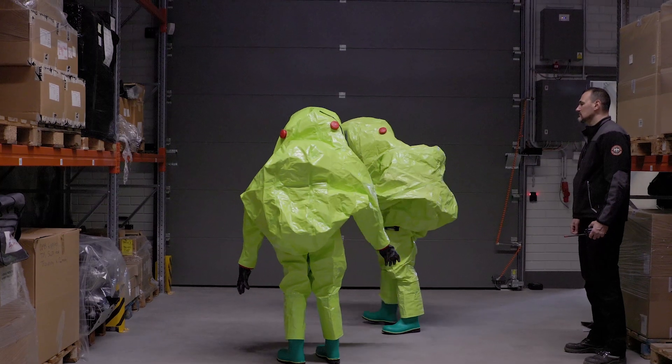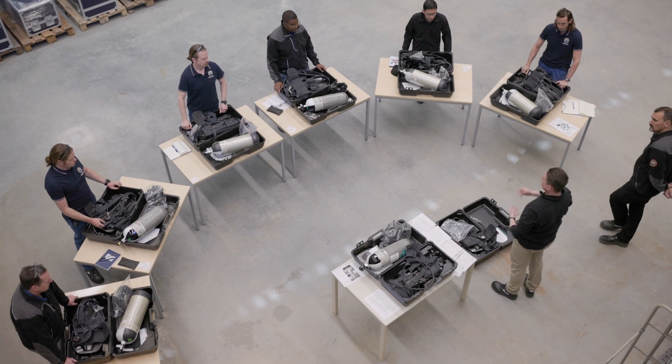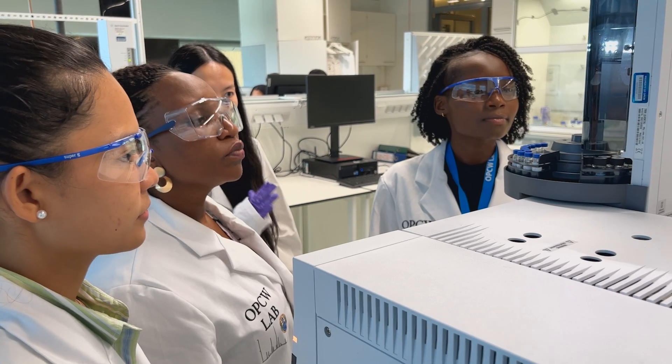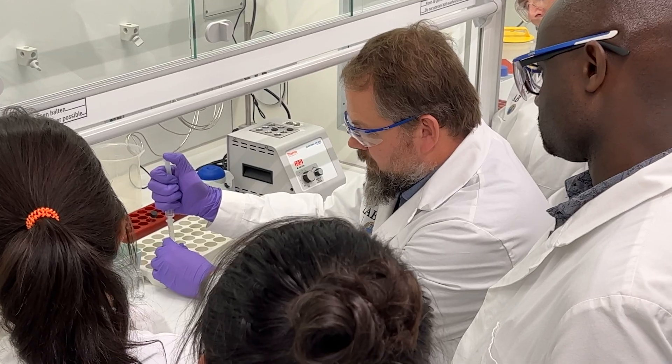The Chemtech Centre's training facilities are designed to boost synergies between the laboratory and hub, connecting theory with practice. From simulated exercises to advanced chemistry courses, from first responders to customs services.